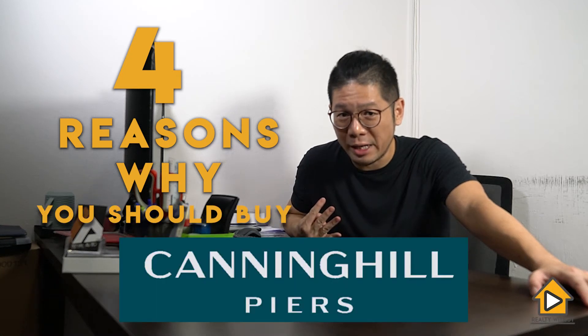Four reasons why you should buy Canning Hill Piers. Reason number one.